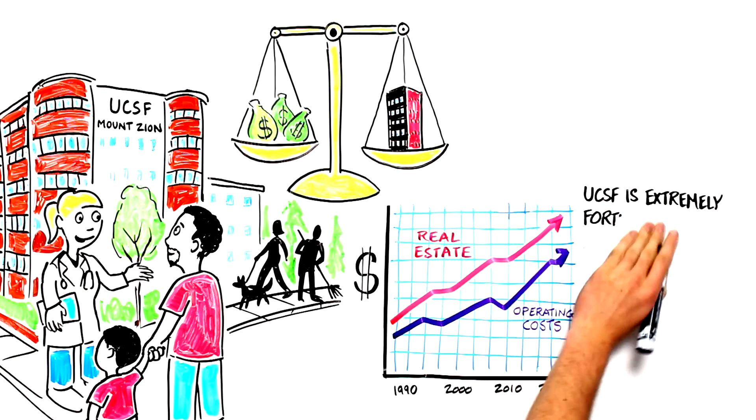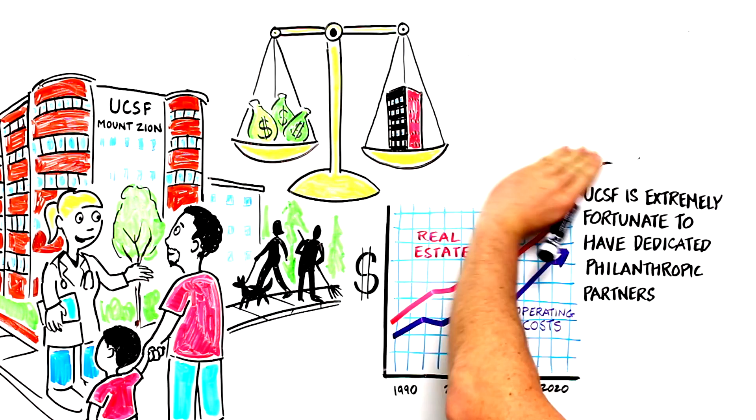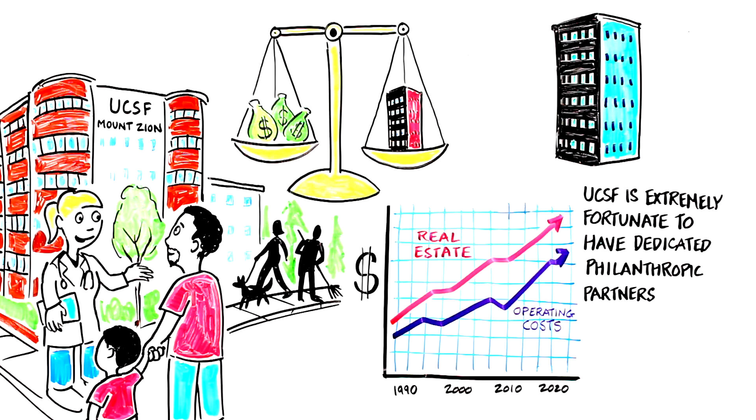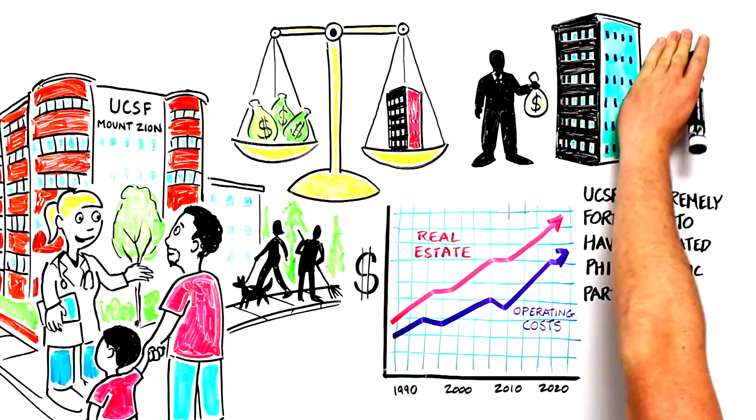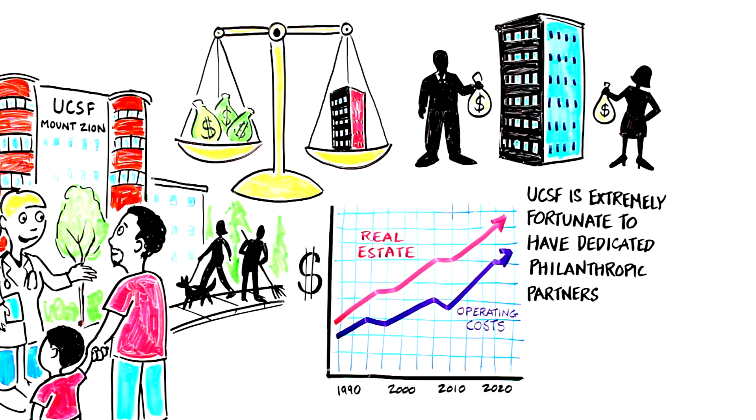UCSF is extremely fortunate to have dedicated philanthropic partners. Several of our buildings bear the names of these visionary individuals: Benioff Children's Hospital, Byers Hall, Dolby Regeneration Medicine, Sandler Neurosciences Center, Arthur and Tony Remby Rock Hall, Betty Irene Moore Women's Hospital, Baker Cancer Hospital — just to name a few.